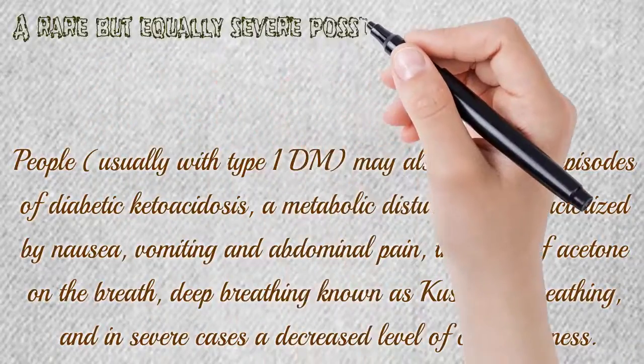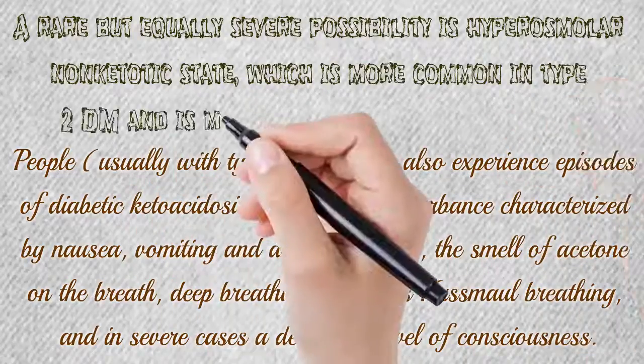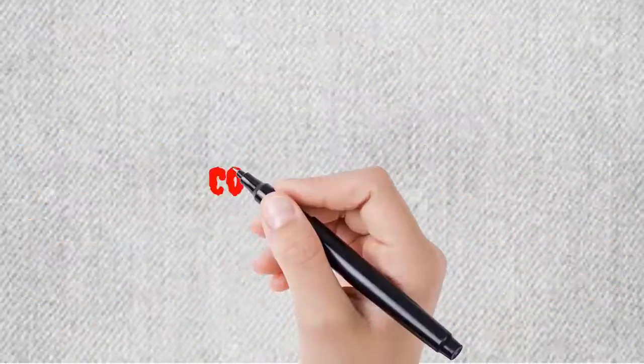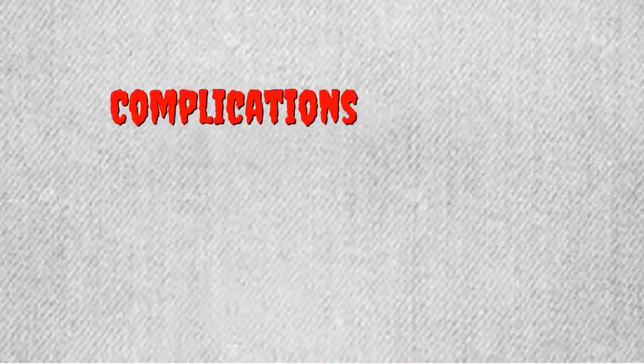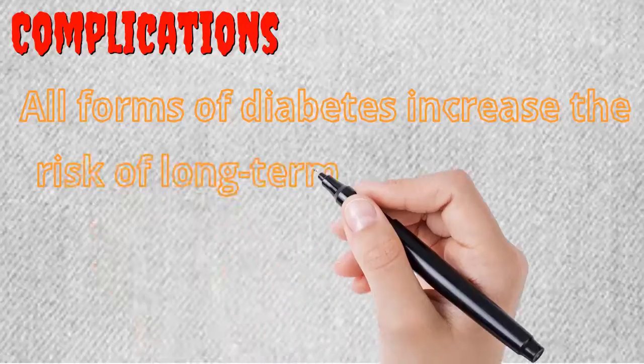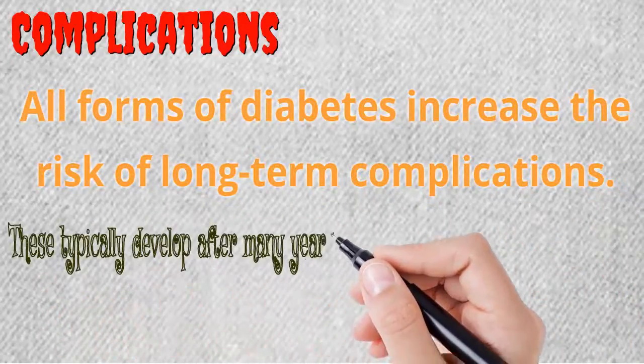A rare but equally severe possibility is hyperosmolar non-ketotic state, which is more common in type 2 DM and is mainly the result of dehydration. All forms of diabetes increase the risk of long-term complications, which typically develop after many years.